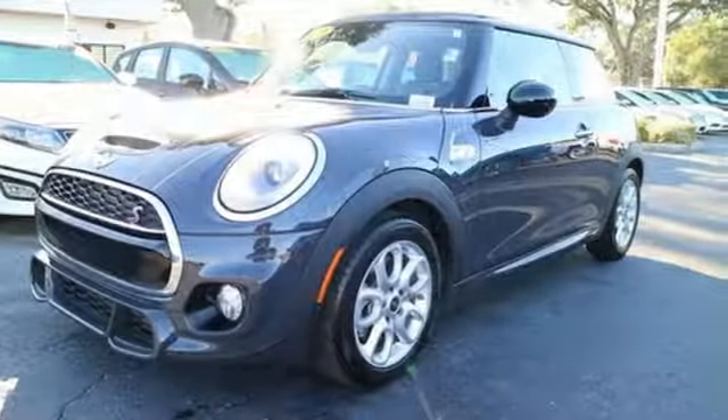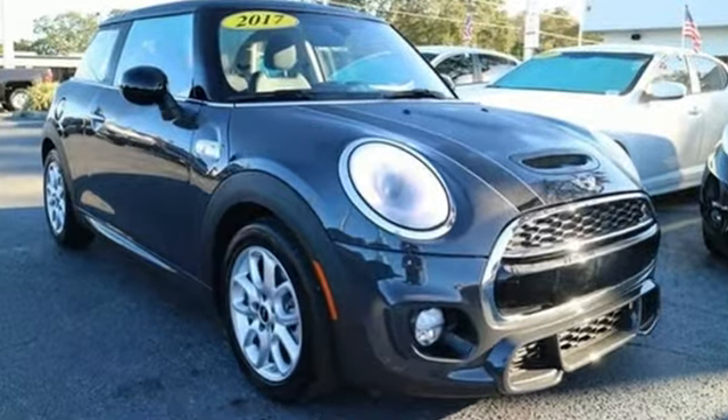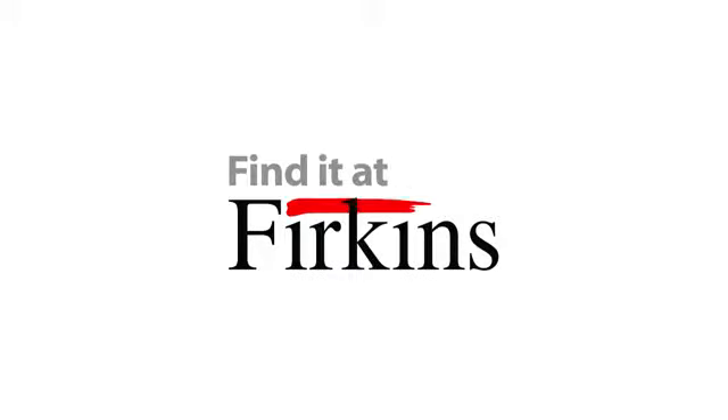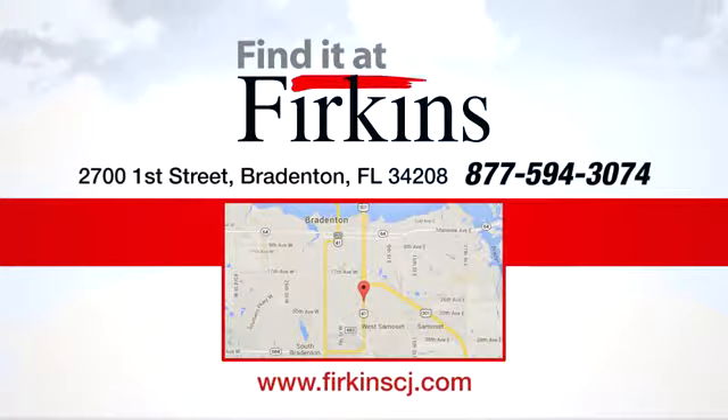Plenty of presence, performance, and pleasant surprises. Come in for a test drive. Find it at Perkins. Come see us today. We're located between the Red Barn Flea Market and the DeSoto Mall on 1st Street.